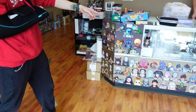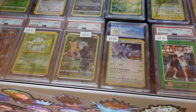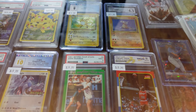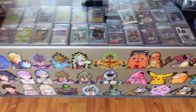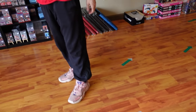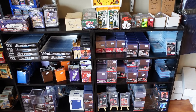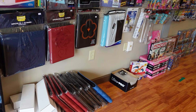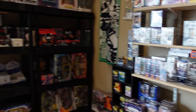Some stuff up here in the case, some graded cards. All the card needs: the sleeves, the top loaders, the hard cases to organize — all kinds of accessories. Binders. We picked up one of these binders to help organize the things that we've got, all our One Piece cards.